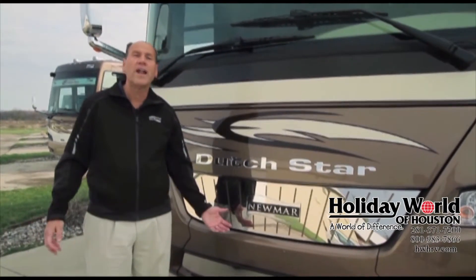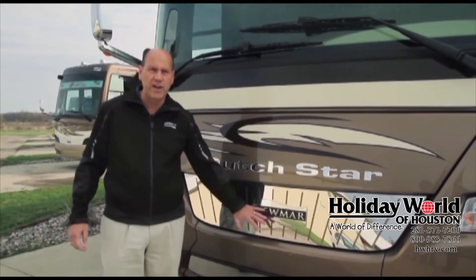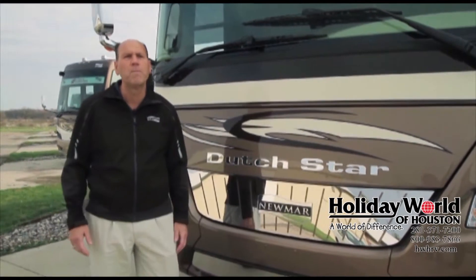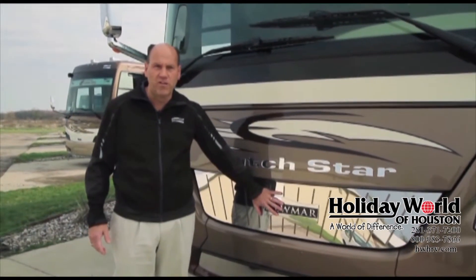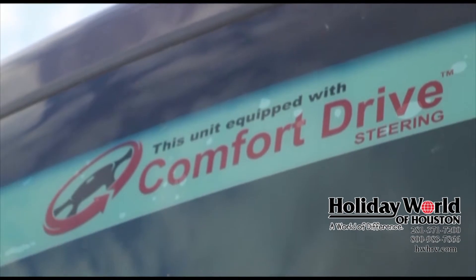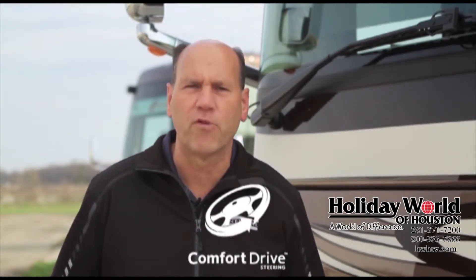A lot of competitors try to simulate stainless steel on the front end with chrome plastic, but not at Newmar — we use the best products. This is true stainless steel on the front end. One of the things Newmar diesels are known for is our comfort drive steering. On every diesel motorhome, including Dutch Star, we have the comfort drive — a great attribute for customers because it allows you to drive all day without getting tired and having stress in your shoulders. It's a self-centering system that will always bring you back to center.